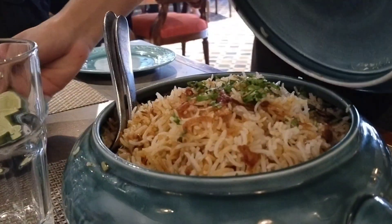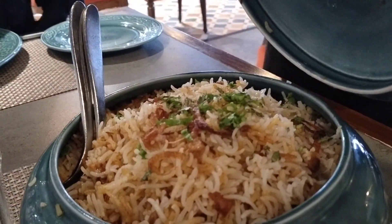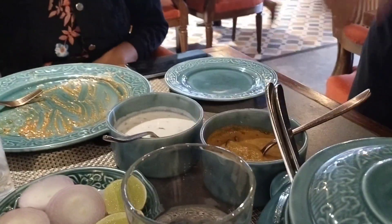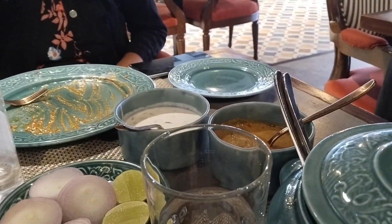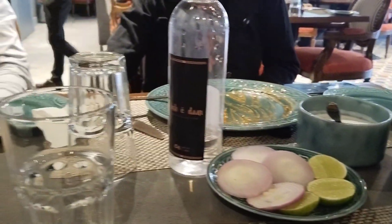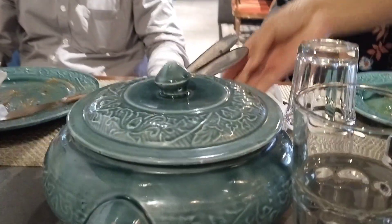Next, we ordered chicken biryani and mutton biryani. The biryani was served with vegetables, onion, and lemon on the side along with bread. This is the mutton biryani.